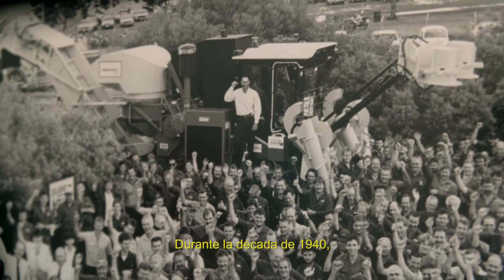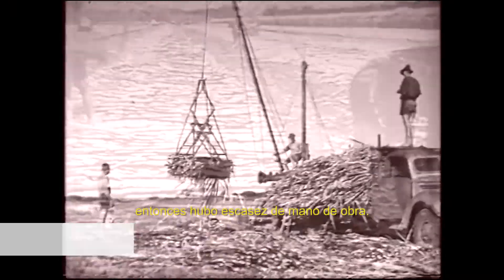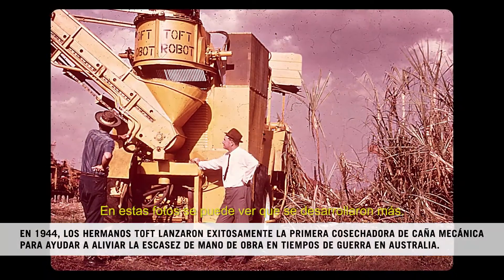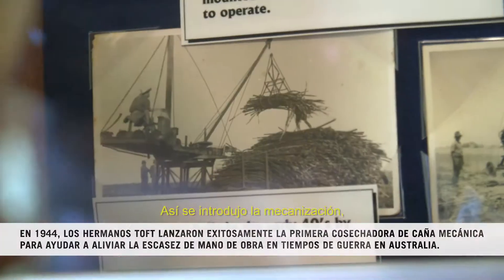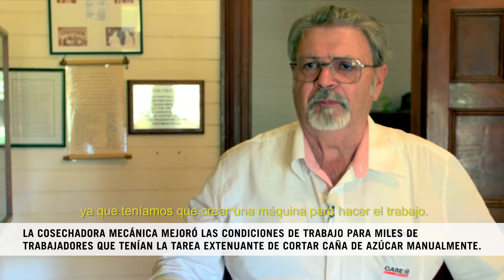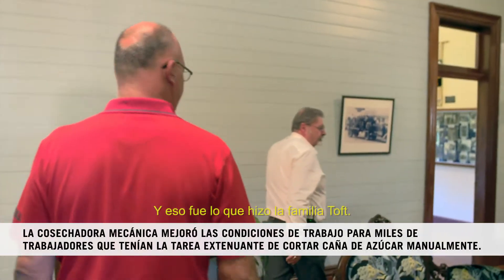During the 1940s, Australia was involved in World War II, so there was a shortage of men, and the country still needed sugar. You can see through these photos, they developed further and further. So that sort of introduced the mechanization — they had to make a machine to do the job. And that's what the Toft family did.